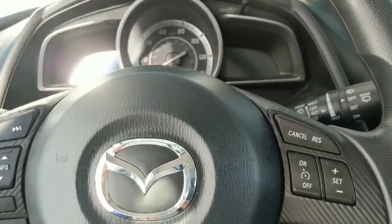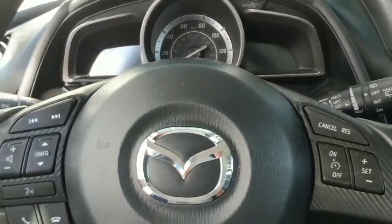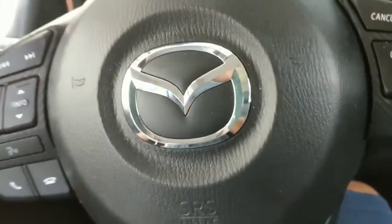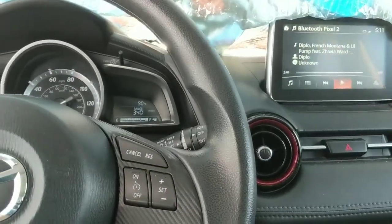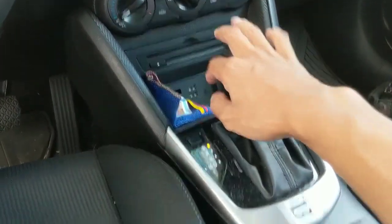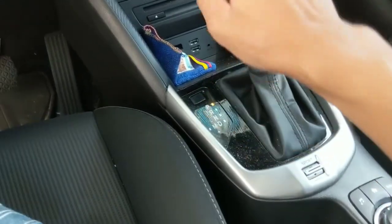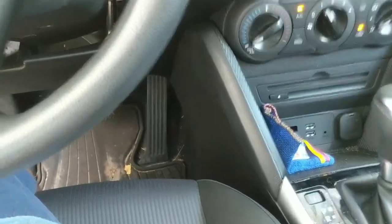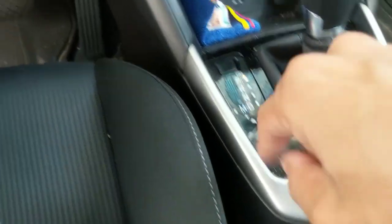This car is naturally aspirated — 2.0-liter engine, no turbo. It's mated to a six-speed automatic. As you can see, you've got sport mode right here and plus/minus where you can manually shift. I don't love the shifter, but you push it forward for upshifts and back for downshifts — it is what it is.